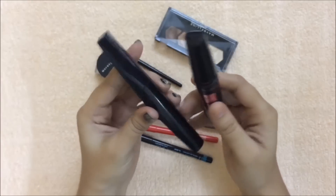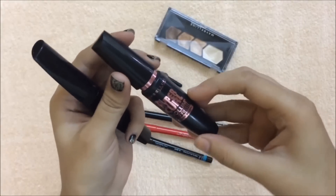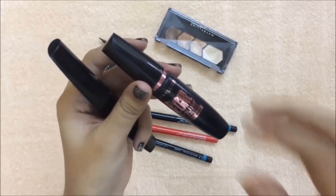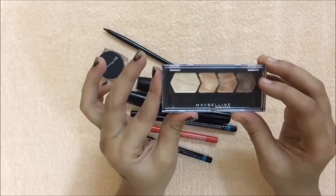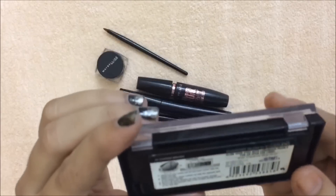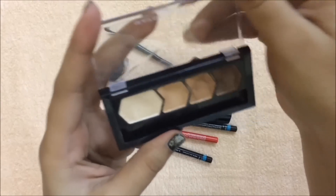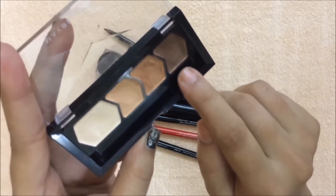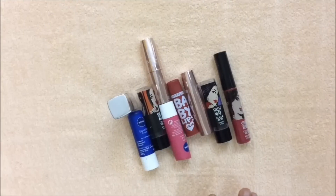Moving on to mascara — these two are my favorites for everyday use. This is Lakme Iconic Curling Mascara and this is Maybelline New York Hyper Curl Volume Express Mascara, both perfect for everyday wear. Eyeshadow makes you look more attractive and adds depth and dimension to the eyes. This is my favorite palette from Maybelline — the Maybelline Diamond Glow Eyeshadow in the shade Copper Brown. It has all the perfect neutral shades: a highlighter, a lid color, a bright golden color, and a brown color — perfect for special occasions.